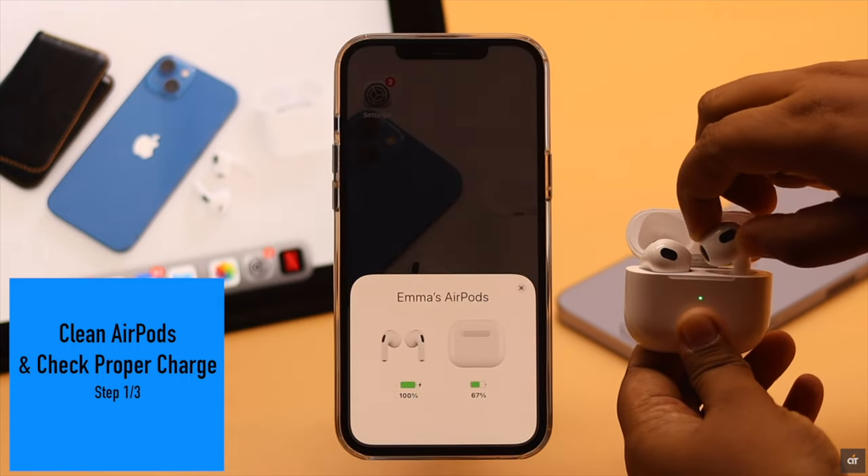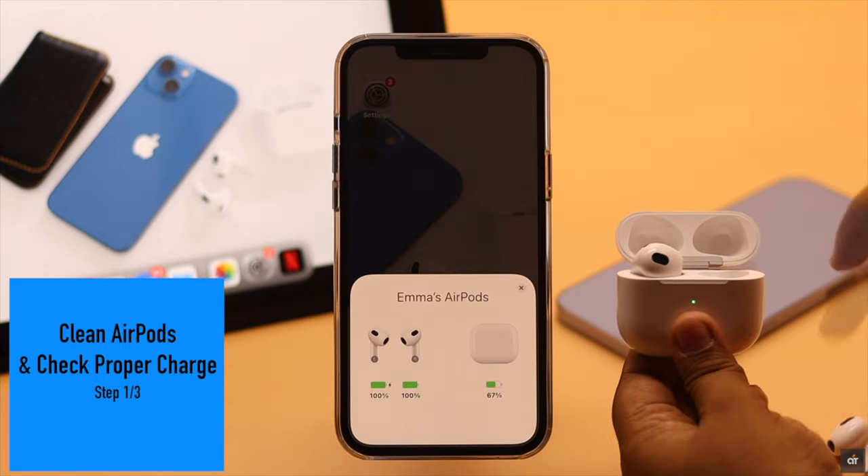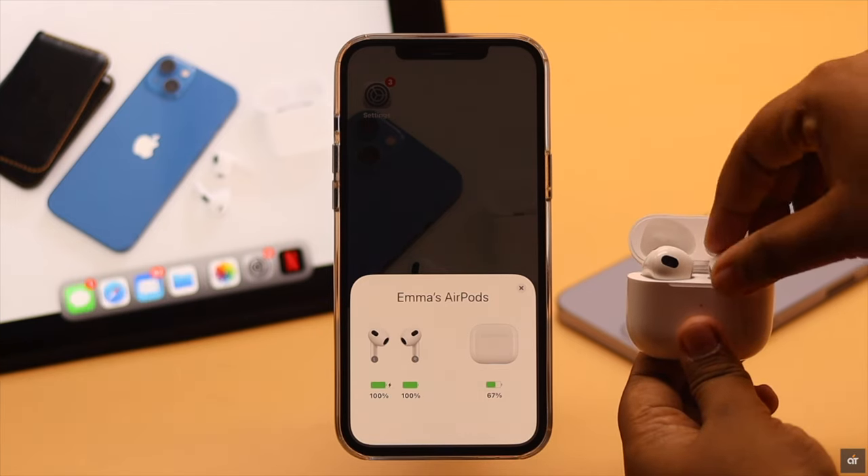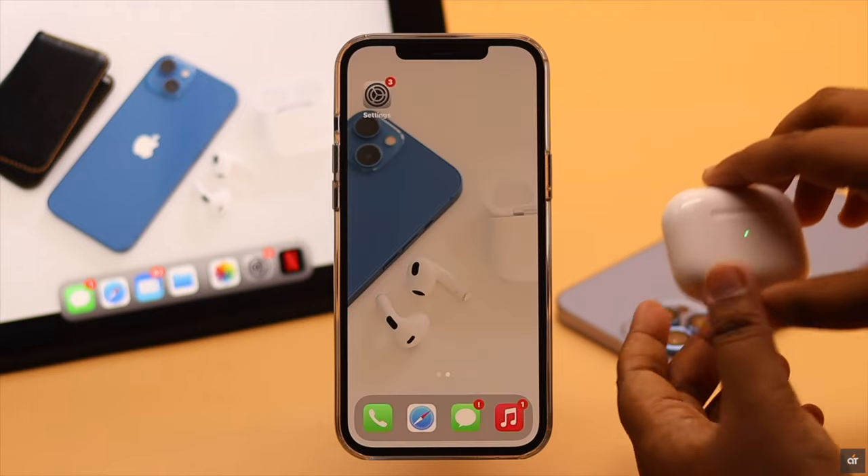Also check if both AirPods have a proper charge. If either one of them has less charge, it might be the quieter one. If these are not the problem, then check out the next ways.